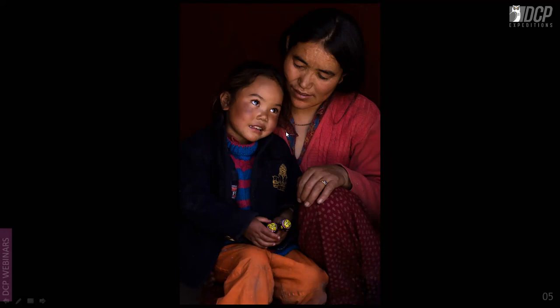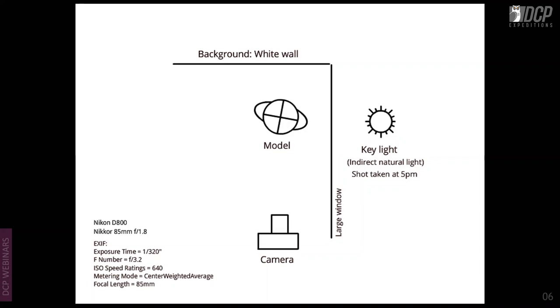The shot is very elegant and fortunately the girl had sparkling eyes that immediately draw attention in the portraiture. This was a lucky shot — the baby was patiently waiting with her mother. The next shot is also natural light, taken at about 5 p.m. with an 85mm f/1.8 on the D800. No reflector or studio lights were involved.